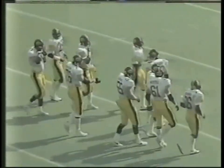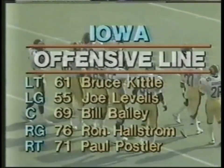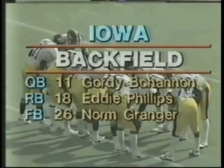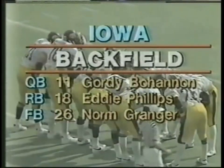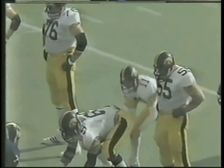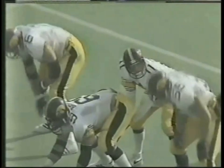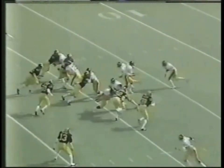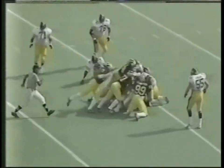Iowa comes out on offense. Gordie Bohannon, the senior quarterback from Eagle Rock, California, will operate the offense. A key for the Iowa offense today is how well Bill Bailey does at center — that's his first start and he was the third-team center just a week ago. High formation now for the Hawks. Split end to the right, Brown wide receiver left. Handoff tailback Eddie Phillips straight up the middle — he fights for maybe two yards as the Michigan defense makes the stop.